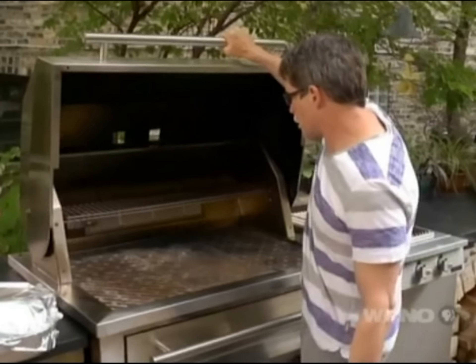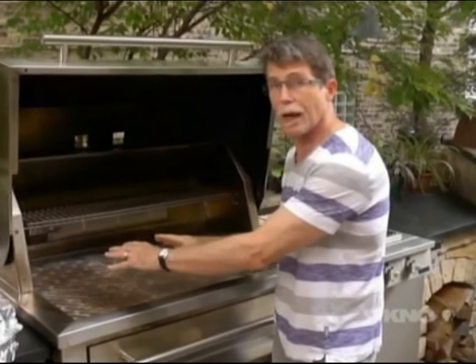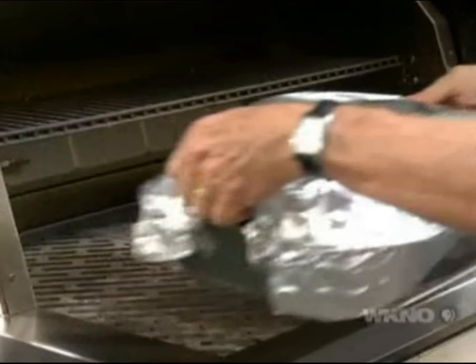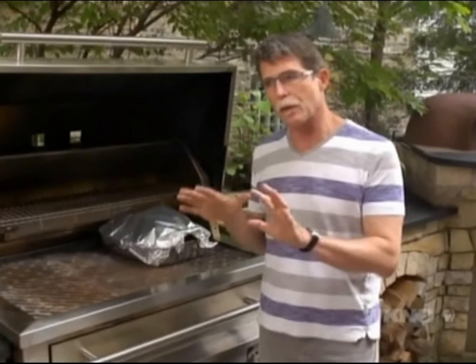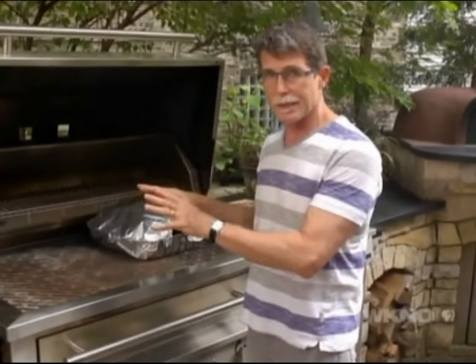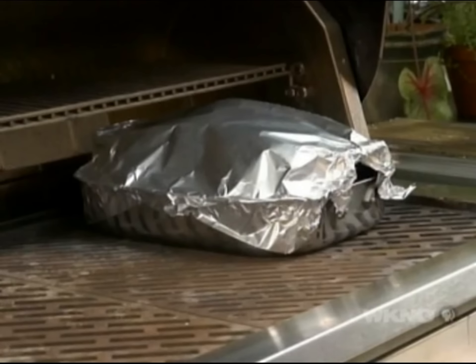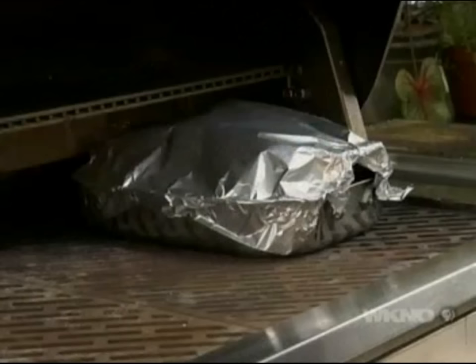I've set up the grill for indirect cooking — meaning I've got the fire all on one side of the grill — and I'm going to slide our lamb barbacoa onto the other side. I'll let this cook for about four hours, but every 30 minutes or so I'll go in and add a little bit more charcoal to keep a consistent heat. I'll also check to see if the water level is about the same — if it seems to be evaporating, I'll add a little more liquid, cover it back up, and let it continue.